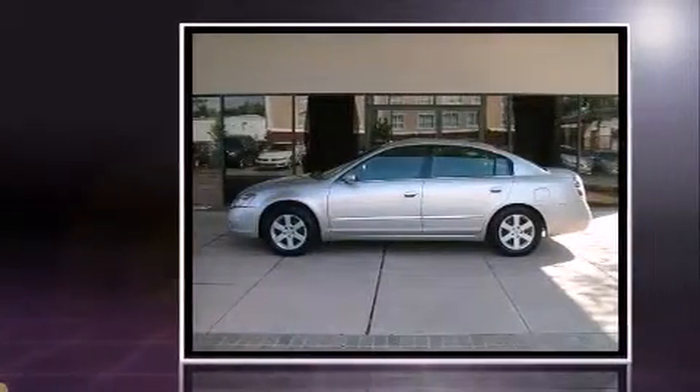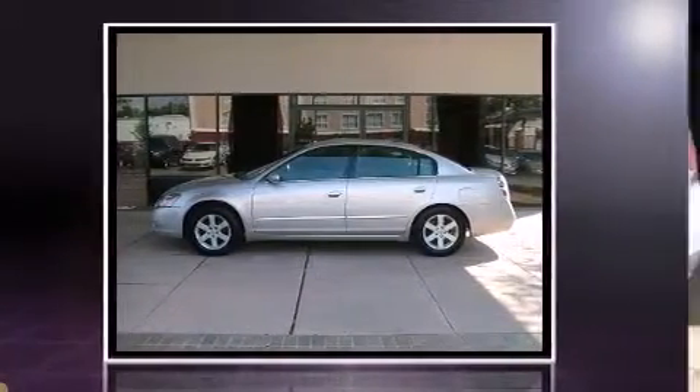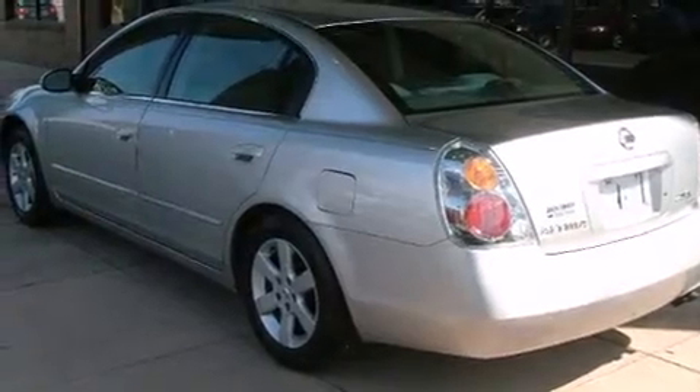Top features include remote keyless entry, a tachometer, variably intermittent wipers, and more.